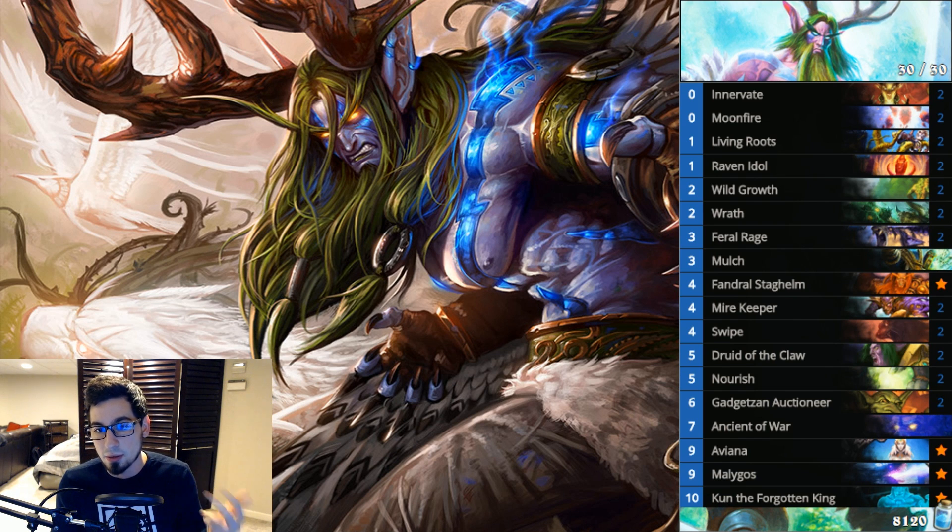For those unfamiliar with the combo: you play Aviana, making all minions cost one, then play Kun to refresh all mana crystals. You've played a 5/5 that makes all creatures cost one, and Kun refreshes your mana. Then you drop Malygos, Auctioneers, draw a bunch with cards like Moonfire, and deal a large quantity of damage. You can also fill the board with giant creatures. Since Yogg has been nerfed, the old Malygos Druid isn't as good, so we move to the Kun version.